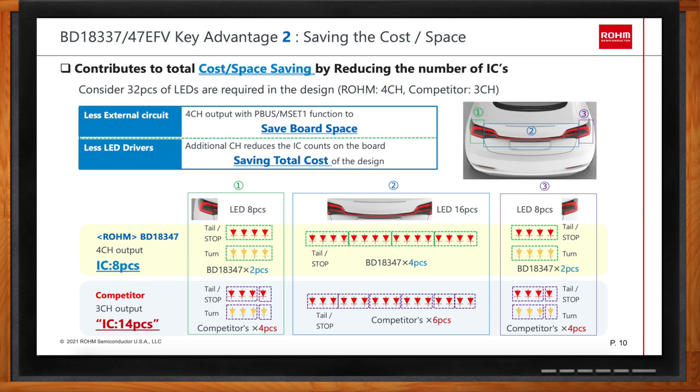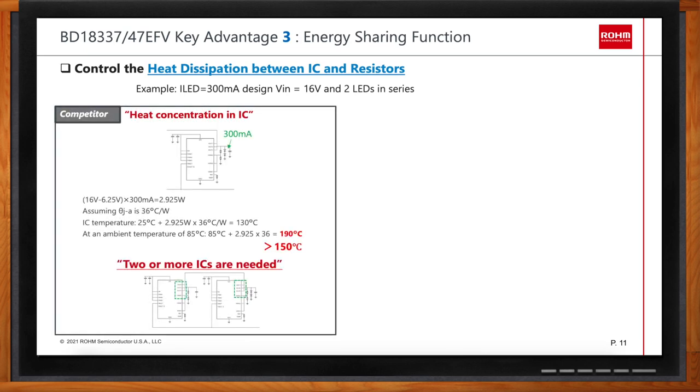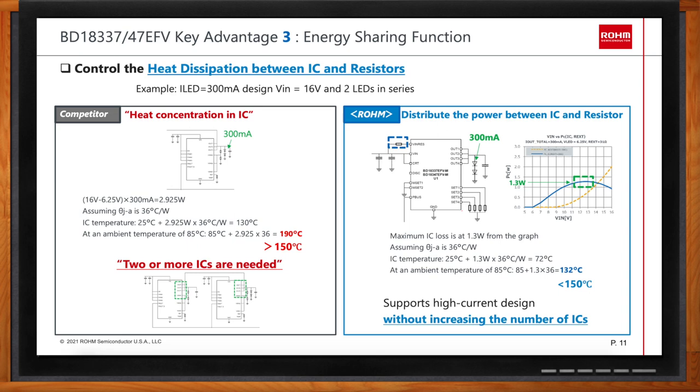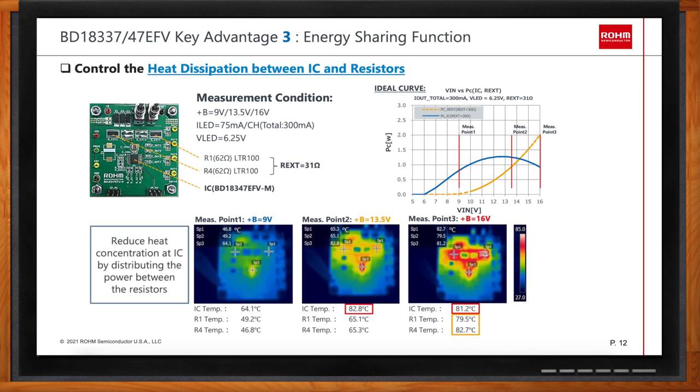Let's revisit the energy sharing function in a bit more detail. Consider a condition where you have a 300 milliamp current drive with a linear type driver. With the energy sharing function, you limit power consumption at the LED driver — the BD18347 and BD18337 — to 1.3 watts, because you are sharing the energy to an external resistor. In the conventional approach, all the energy is consumed within the LED driver itself, which would exceed the Tj max of the driver, requiring an extra LED driver to handle 300 milliamp LED drive. So energy sharing not only helps the thermal design but also saves total BOM cost.